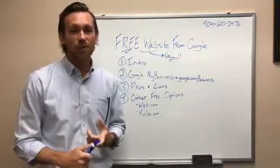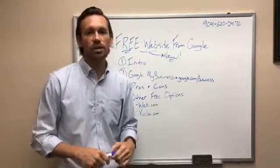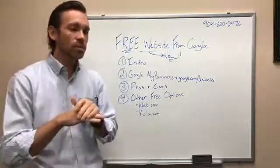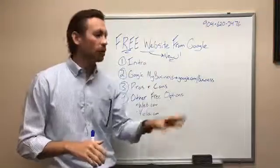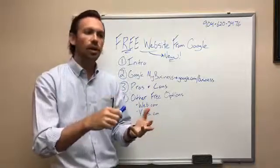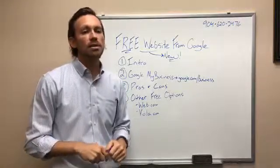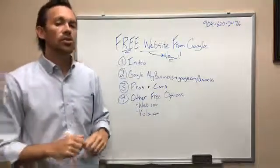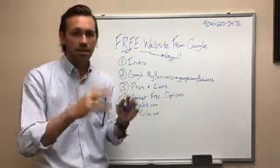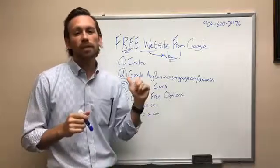Let's jump into some pros and cons. First pro: it's free. It's a free option for somebody who might not have the tech skills to set up a website themselves. It's super simple — Google has really made it easy. When you fill out that Google My Business listing, it pulls a lot of that information — your hours, address, business title — and uploads it already into the website builder for you. It does some of the pictures as well.